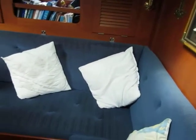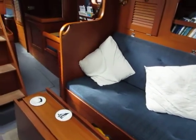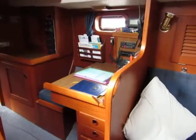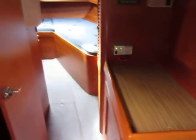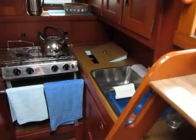Beautiful boat this. Great headlinings. Lovely saloon area. See the nav station there. The aft cabin with a double berth and a single berth. And if we pan round we can see the galley.